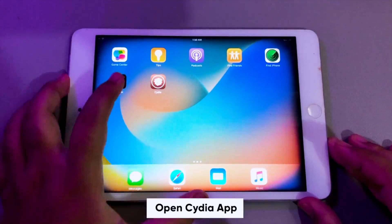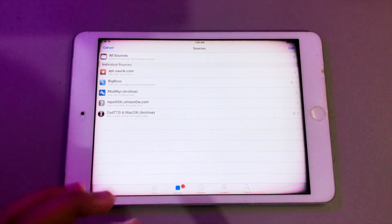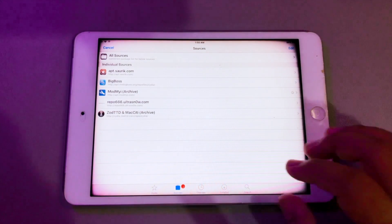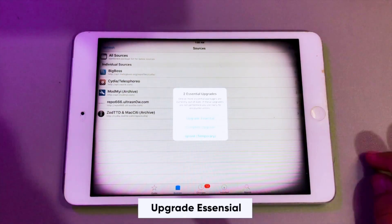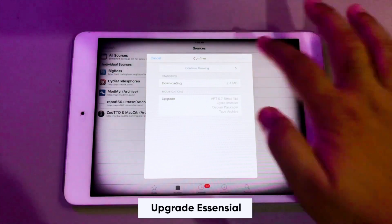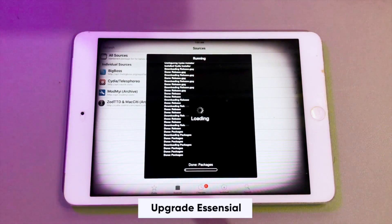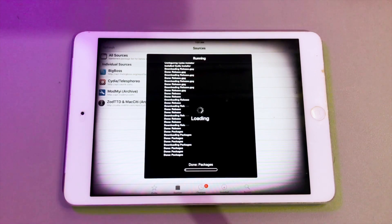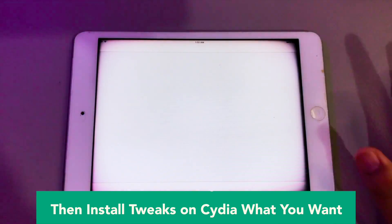Before jailbreaking, please understand the risks. Some functions of the device may be affected after jailbreak. Before jailbreaking, please make sure to back up your important data in advance. View the backup tutorial of 3U Tools, then jailbreak the device. After successfully jailbreaking with Phoenix, you must open Cydia and upgrade the essentials. Then install the Tweaks apps that you want.